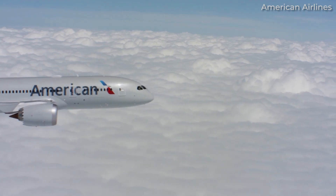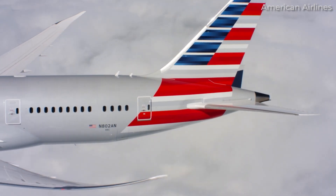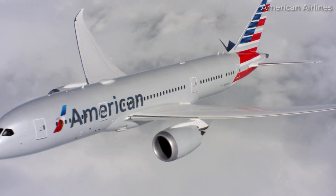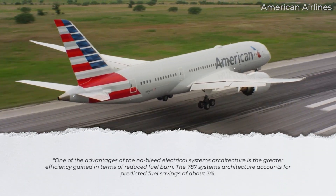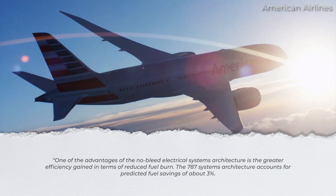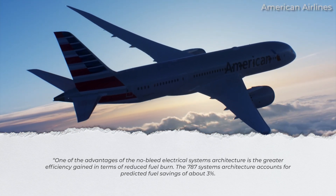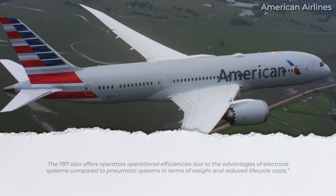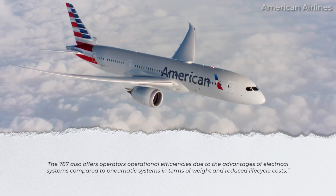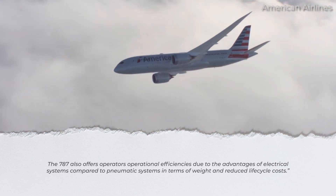Reducing the high pressure of air taken off the engine is also wasteful. The new electrical systems save the waste of excess energy from the bleed air that is dumped after usage. Mike Sinnett, director of Boeing 787 Systems, explained this design reasoning, saying: 'One of the advantages of the no-bleed electrical systems architecture is the greater efficiency gained in terms of reduced fuel burn. The 787 system's architecture accounts for predicted fuel savings of about 3%. The 787 also offers operators operational efficiencies due to the advantages of electrical systems compared to pneumatic systems in terms of weight and reduced lifecycle costs.'